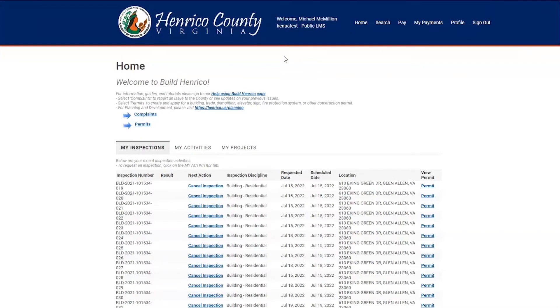Chimney inspections performed at the same time as the final inspection require that photographs be submitted prior to conducting the site inspection. Both inspections shall be requested at the same time through the Build Henrico customer portal. The photographs will be uploaded to the customer portal on Build Henrico when the chimney liner inspection and the final inspection are requested.